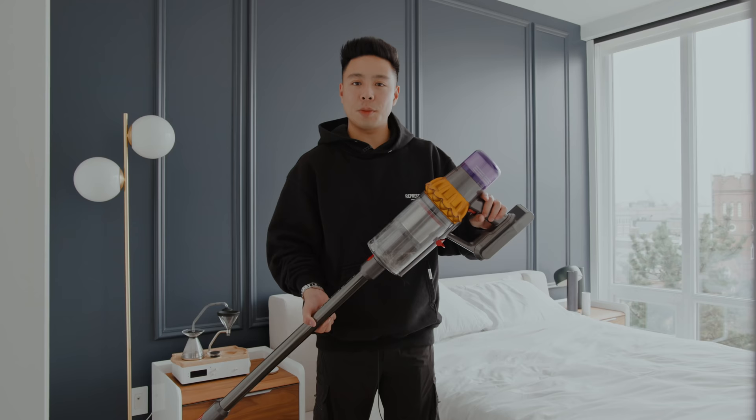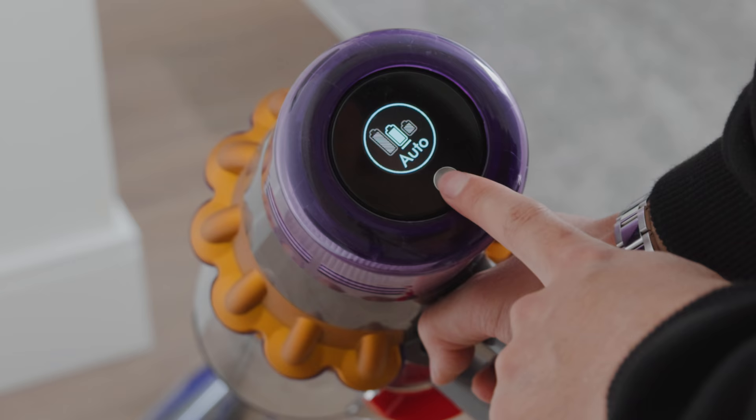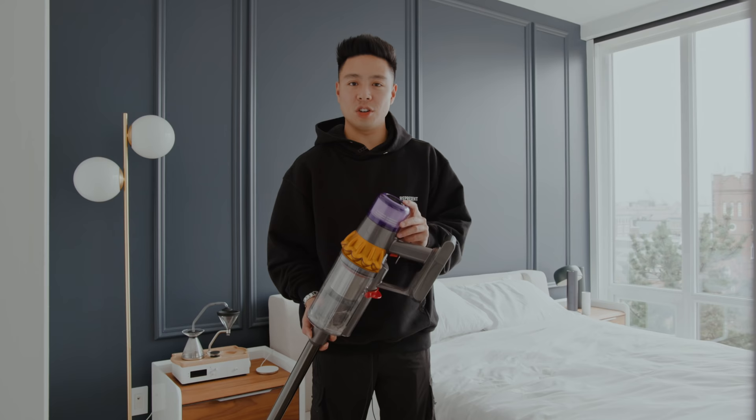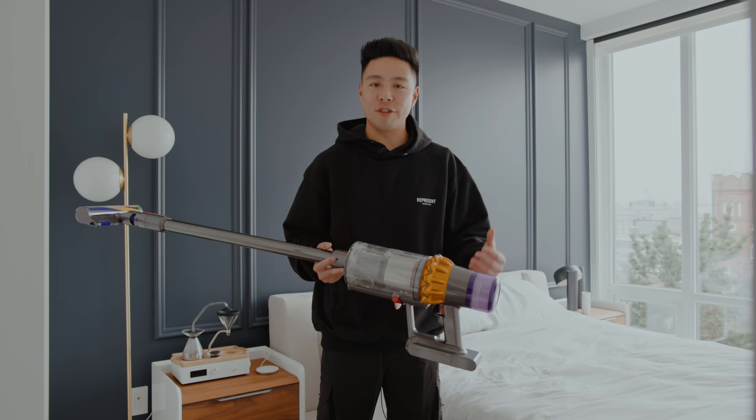The V15 also has a dust particle sensor that adjusts the suction power accordingly depending on the size of elements being sucked in. Beyond giving you the size of the dust particles, it also lets you know the battery life depending on different modes and you can adjust it between standard, max, and eco mode. It's a great product for anyone in a home or especially a condo because it's relatively portable and makes cleaning very fun, especially with the addition of the laser.